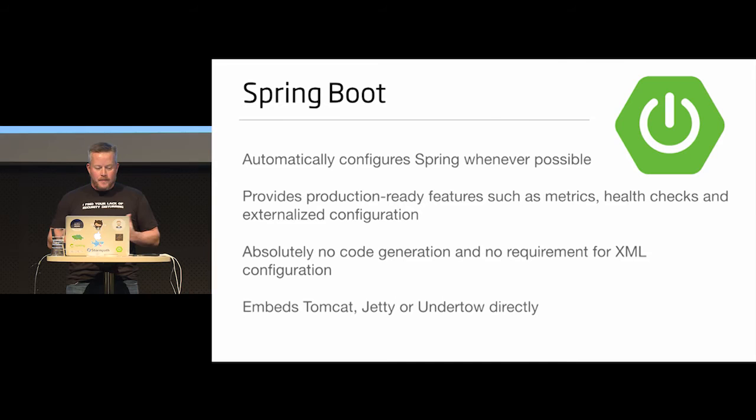The fact that it embeds Tomcat, Jetty, and Undertow kind of became a revolution. We didn't know that was possible three years ago, and now everyone's doing it. The old way of deploying WARs to a container is kind of out of date.